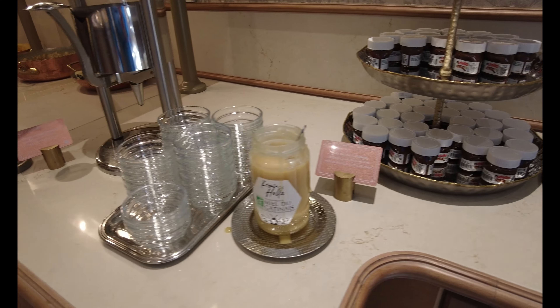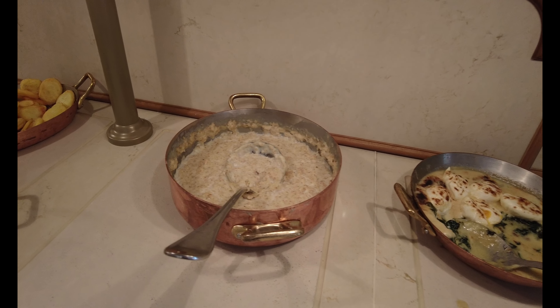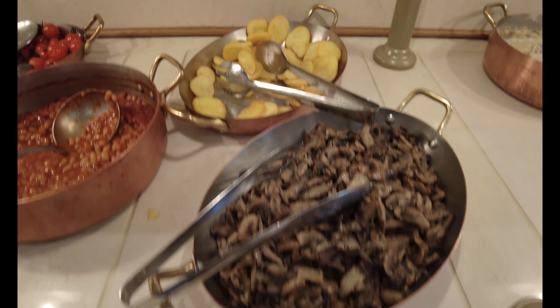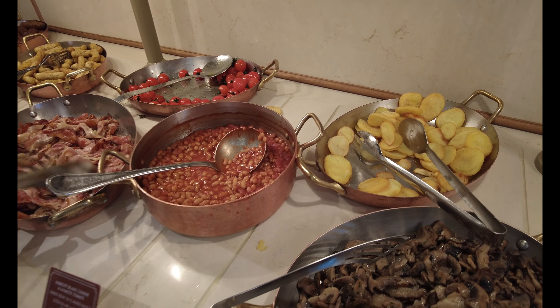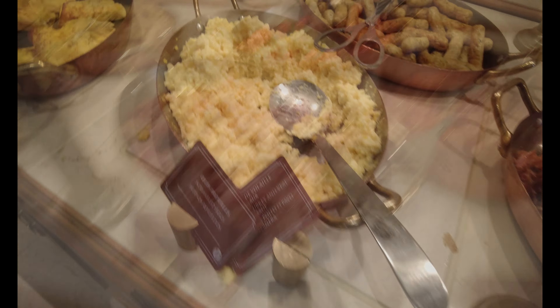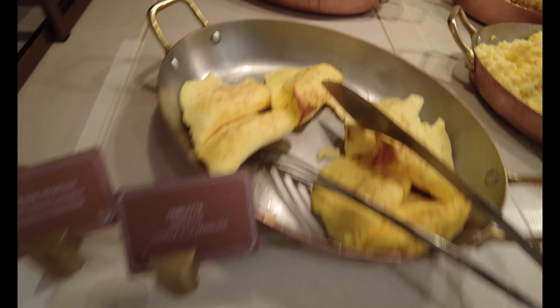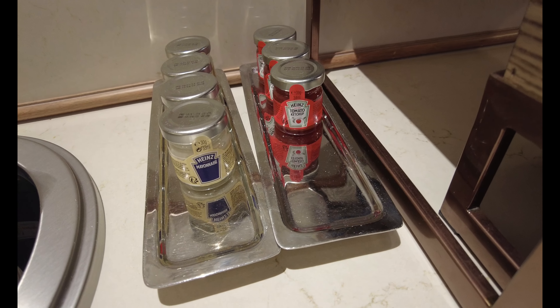Over here we have hot options — Nutella, honey, and toppings. I see sweet waffles, eggs, crepes, porridge, and pan-fried mushrooms. There are sautéed potatoes, baked beans in tomato sauce — this is very, very hearty. Bacon is here, grilled tomatoes, scrambled eggs, turkey and veal sausage, omelets, and plant-based sausage. Lots of options! Here's more bread — multi-grain, white, and spelt breads — plus mayonnaise and ketchup if you need it.